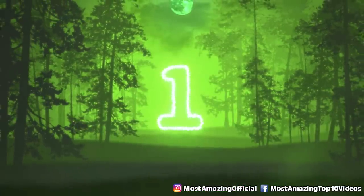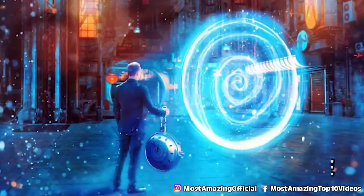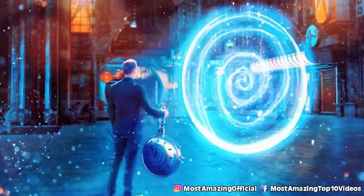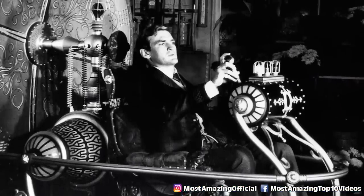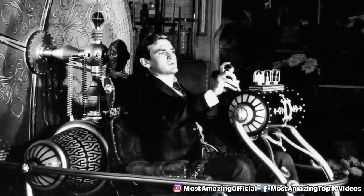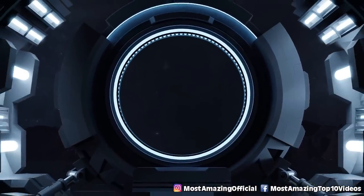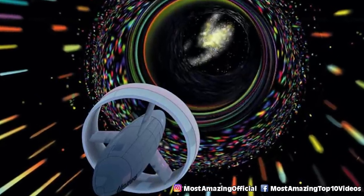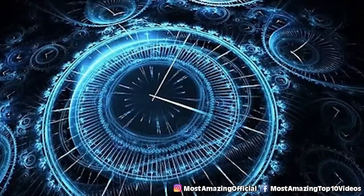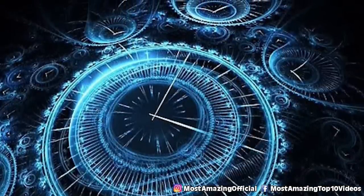In our number 1 spot today we have Time Travel. Along with the portal to another dimension theory, there is also a theory that the people of Area 51 are hiding a time travel machine. We know that scientists in testing facilities around the world have been playing with speeds that are too fast to imagine, so it is possible that something has been invented to travel through time. A lot of people say this is probably possible, especially with the rise of people claiming that they have time traveled from the future.